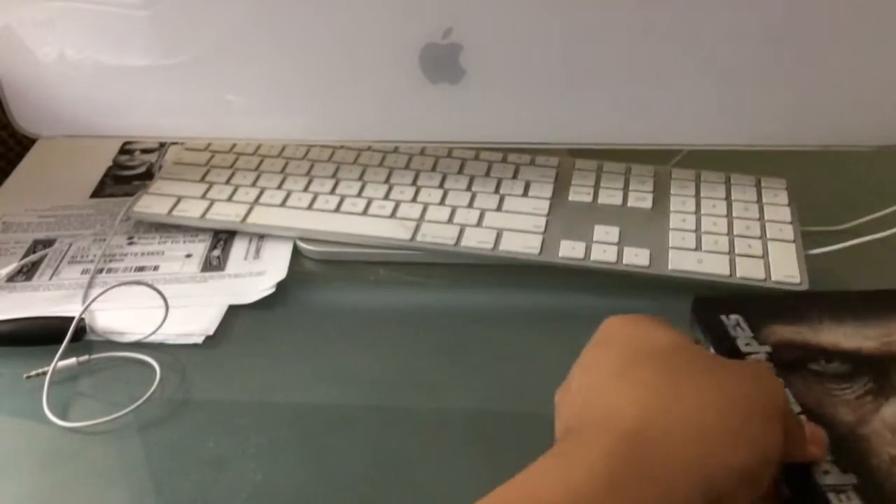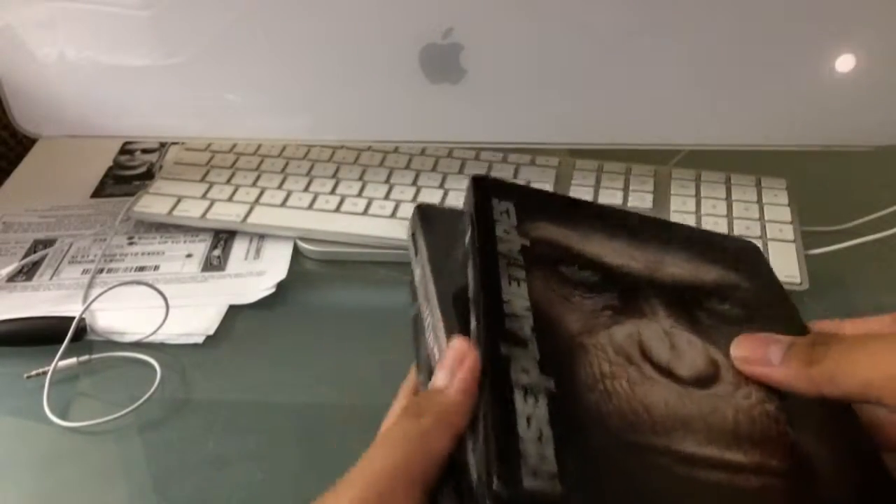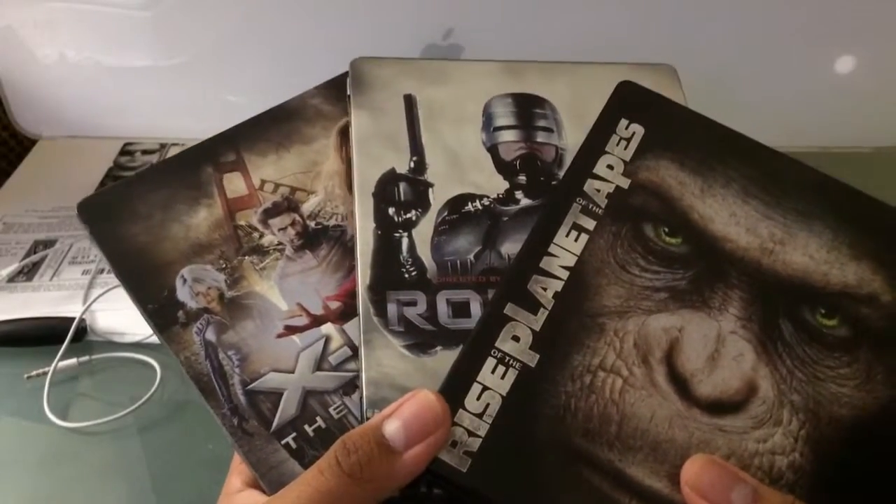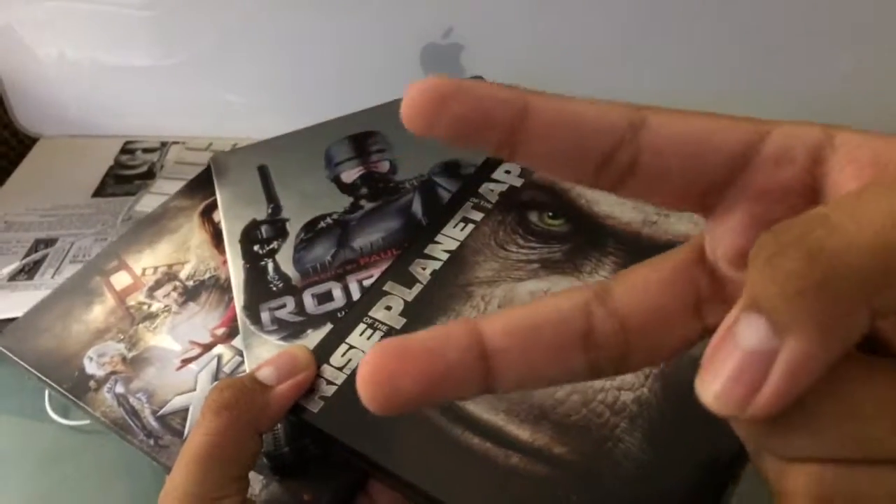Hope you enjoyed this video. Go check out those metal packs that Target has — it is a great deal for eight bucks. Peace out.